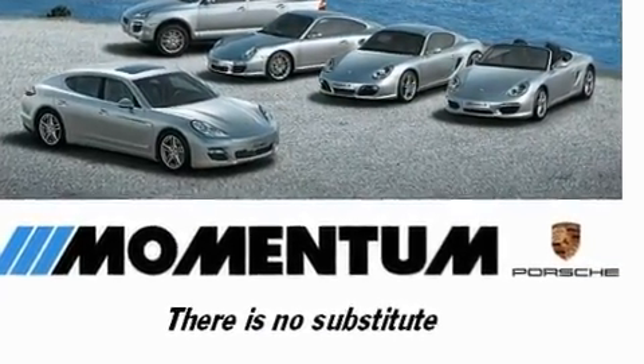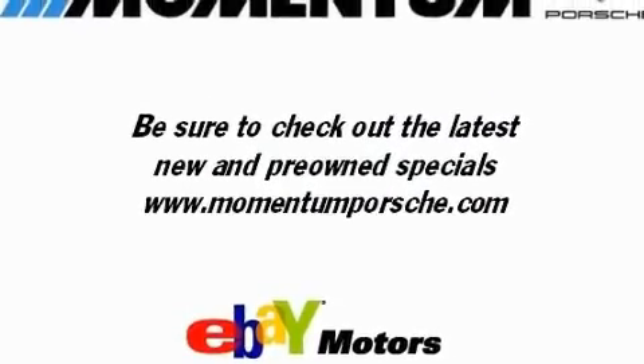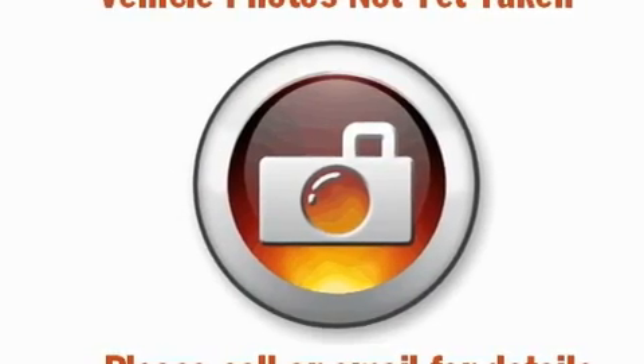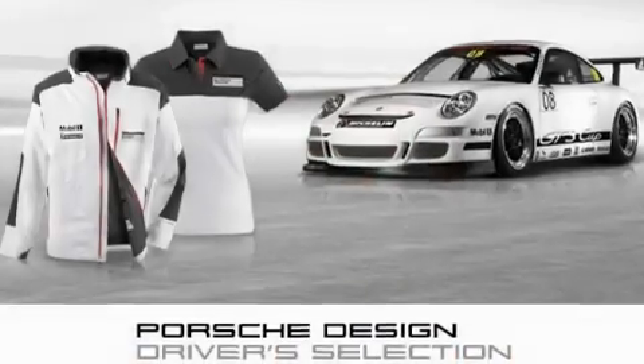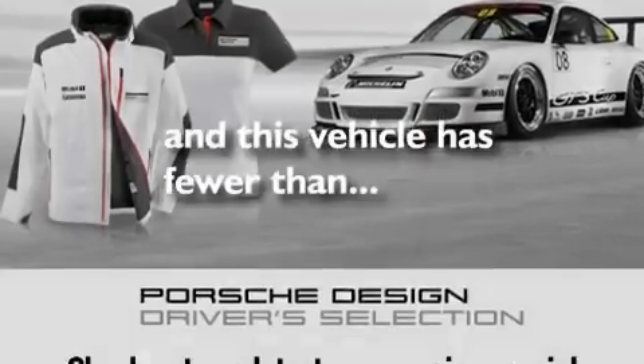Its top features include a heated steering wheel, a steering wheel with memory settings, a navigation system, XM satellite radio, running boards, a passenger side vanity mirror, a security system, a traction control system, a moonroof, and this vehicle has fewer than 33,000 miles on the odometer.